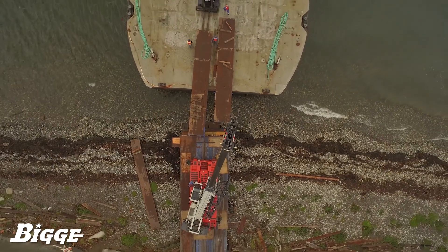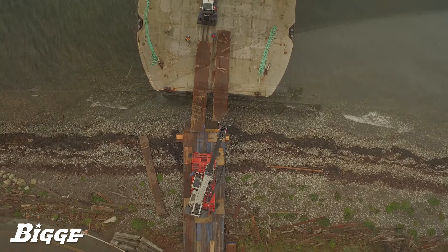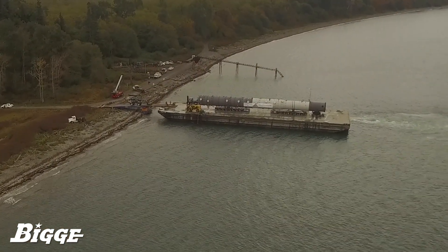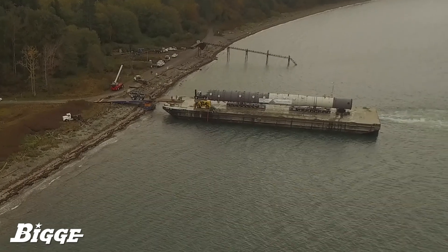Timing was an important factor. Hitting our goal within the tidal window allowed us to keep the barge entirely afloat, leaving intact the eel grass that blankets the beach face below the water's surface.